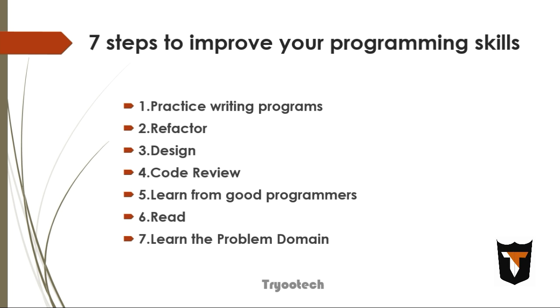Also, modify existing programs written by other people. Reading code without having previous knowledge of it is a valuable skill. The second step to improve your programming skills is refactoring.